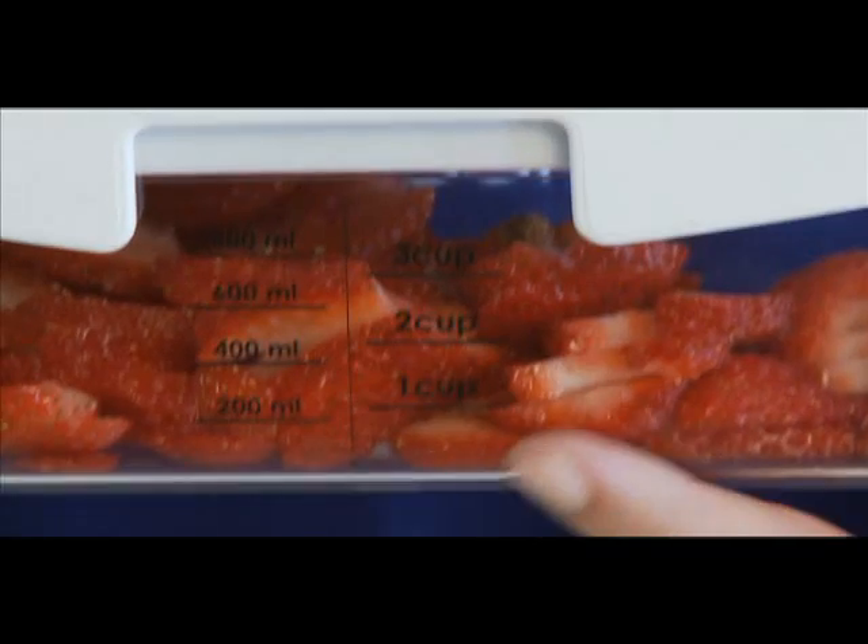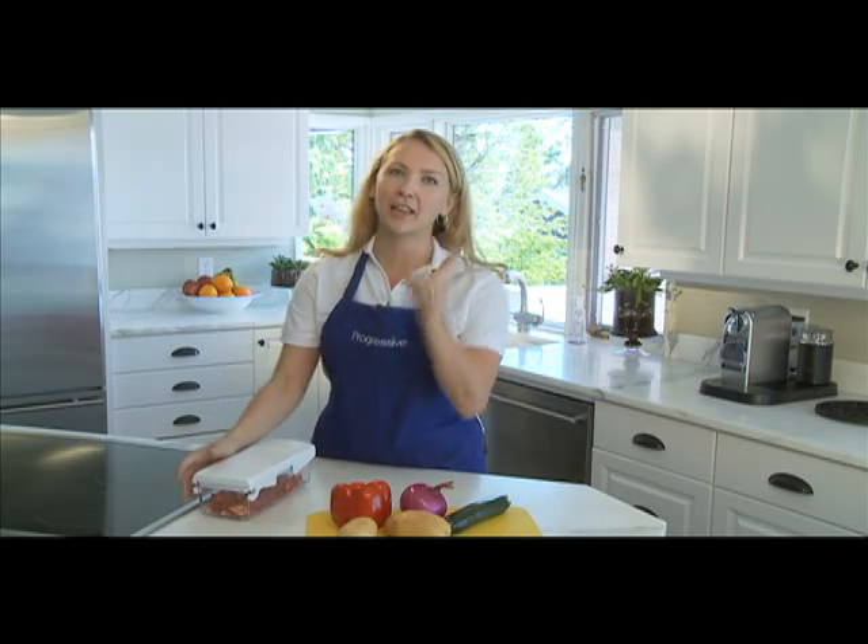The storage container base with the non-skid feet keeps the food measured and contained. No mess — I like that.